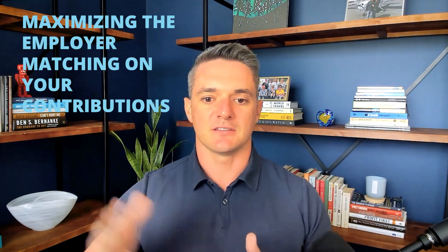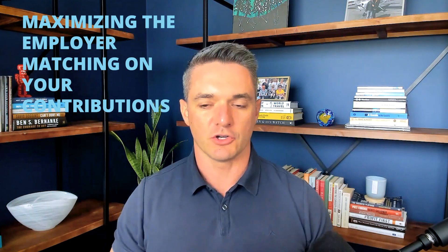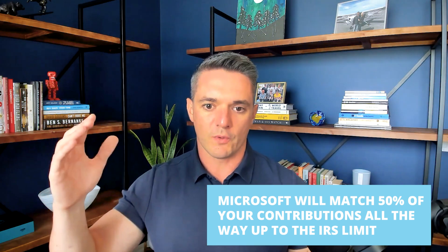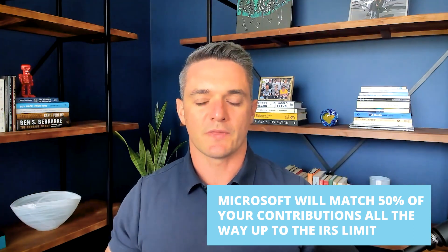The first thing we always talk to our clients about is maximizing the employer matching on your contributions. Microsoft has a very generous and robust matching program for their 401k plan. They will match 50% of your contributions all the way up to the IRS limit. For the year 2023, if you contribute up to the IRS limit of $22,500, they will match 50 cents for every dollar you contribute. You put in $22,500, they will contribute $11,250.